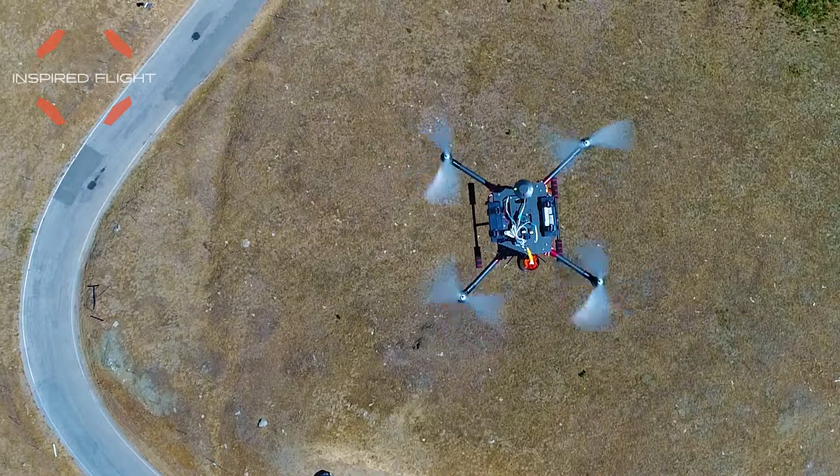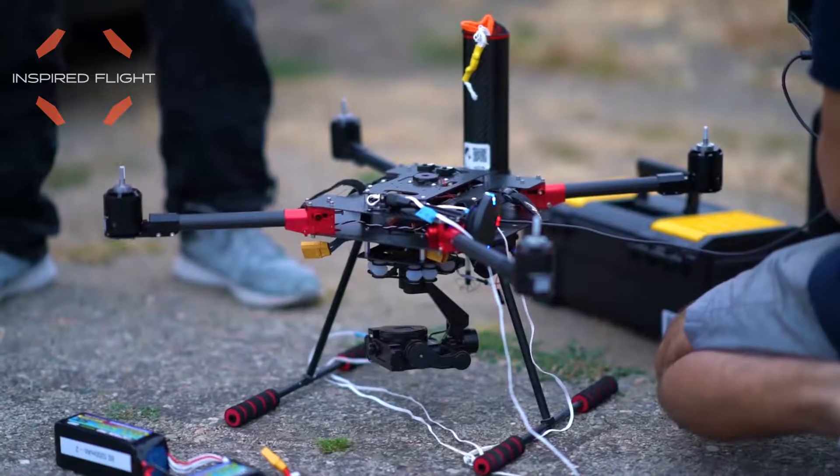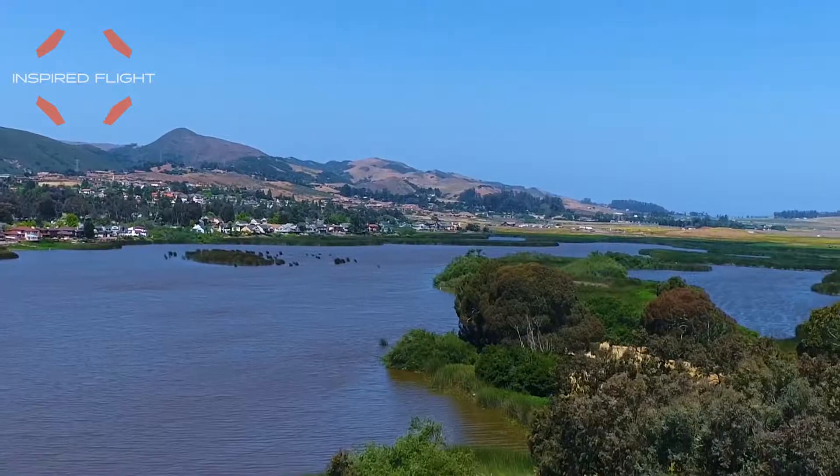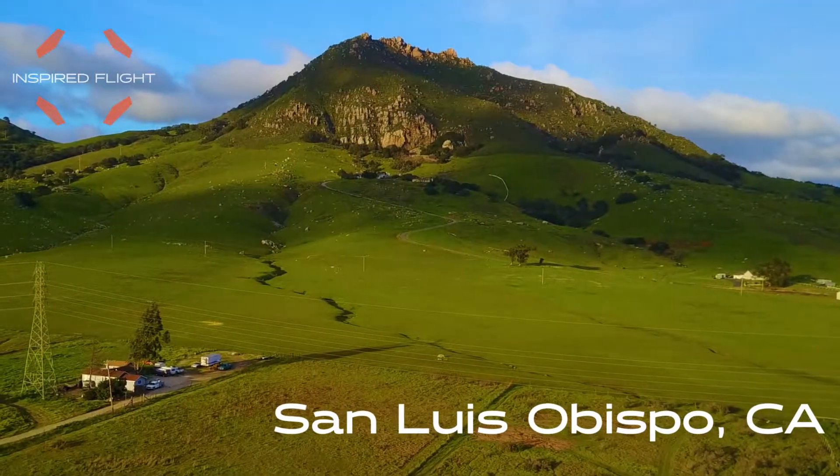We at Inspired Flight are here to ensure that you have a premium drone flying experience. Inspired Flight is based locally in San Luis Obispo, California.